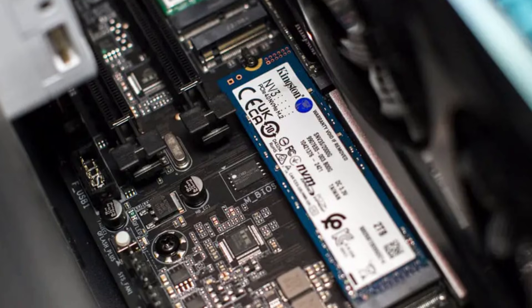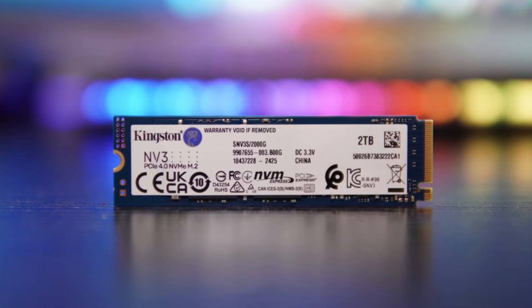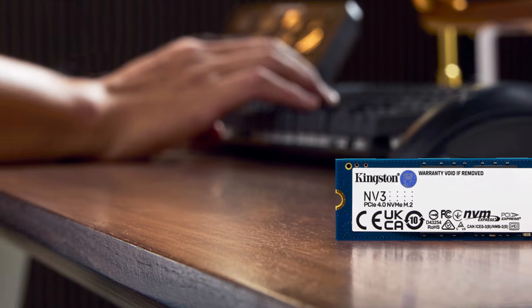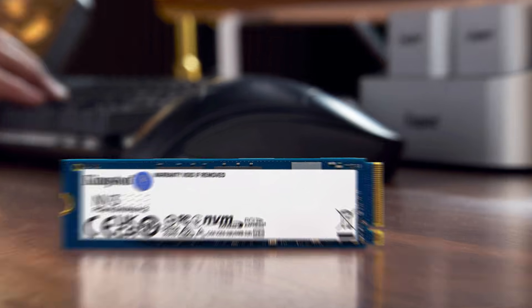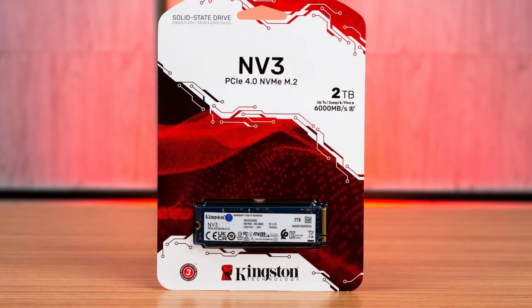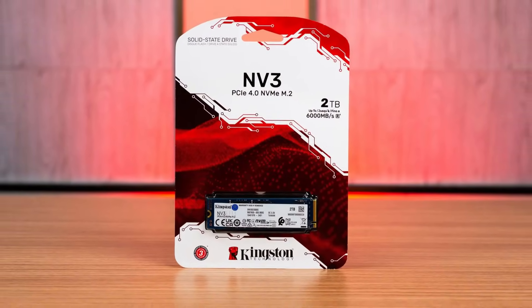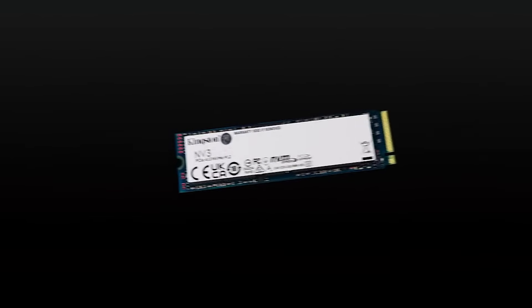Let's talk about the downsides. The NV3's hardware can vary depending on the model, which might lead to inconsistent performance. Plus, its initial MSRP is a bit high for a budget drive, though prices are expected to drop. And while it's PS5 compatible, its endurance rating of 320 terabytes written for the 1 terabyte model isn't the best for heavy users. Overall, the Kingston NV3 is a decent pick, but if you need consistent performance or higher endurance, you might want to explore other options.